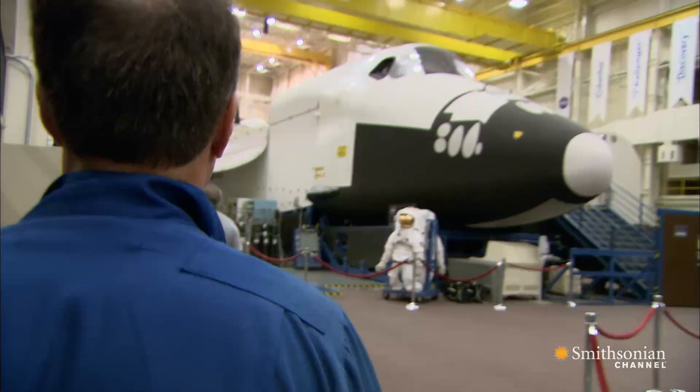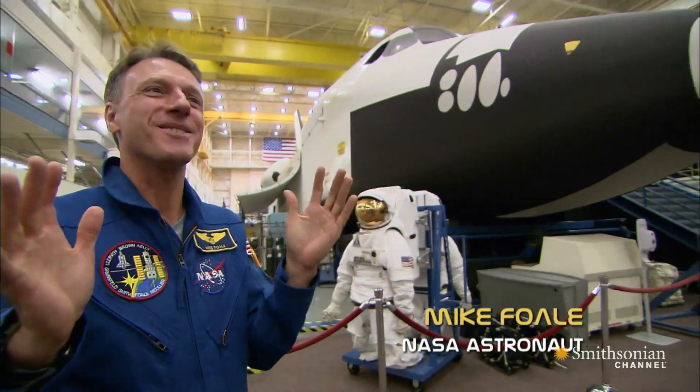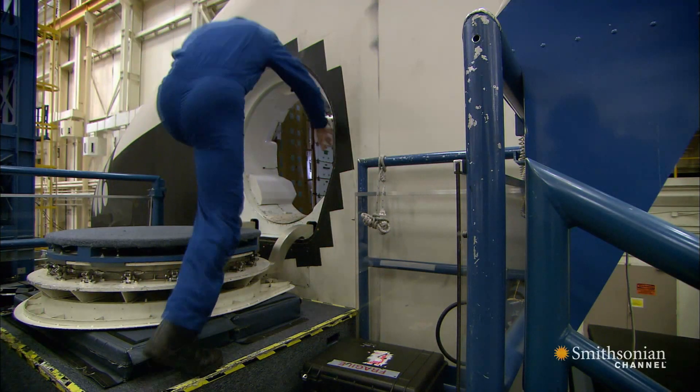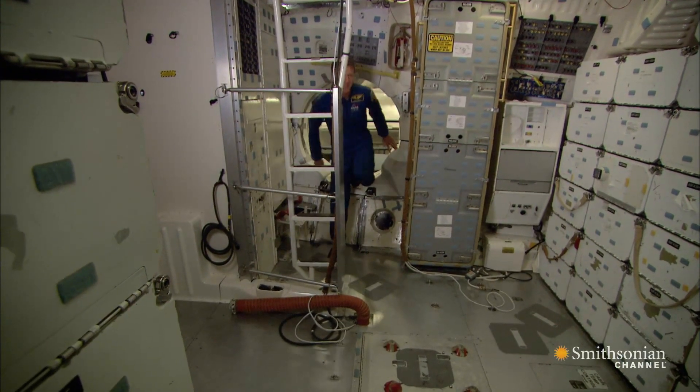This is the full fuselage trainer. It's the shuttle that turned me on to becoming an astronaut. The shuttle is now Mike's second home — he launched six times and spent over a year of his life in space.